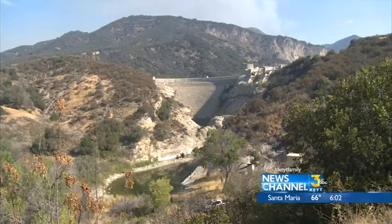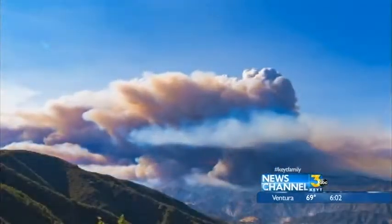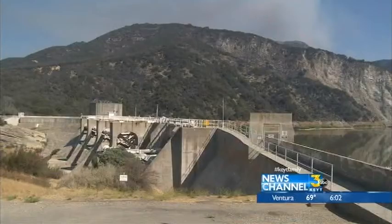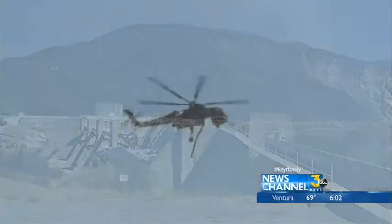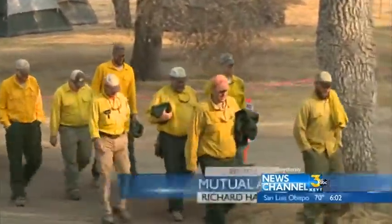Nearby fire crews are using bulldozers to widen containment lines where they hope the flames will stop. It's entirely in the watershed of Kachuma and Gibraltar, so there will be impacts associated with that. Perhaps in a somewhat ironic good news, we probably will see water in the Kachuma this year, because when you have a burn of this size, you typically have water run off a lot faster.